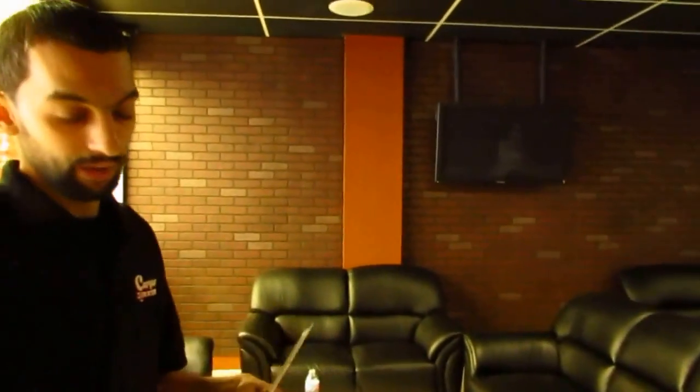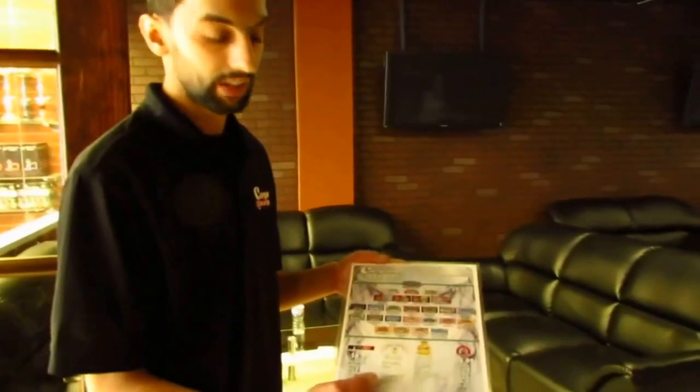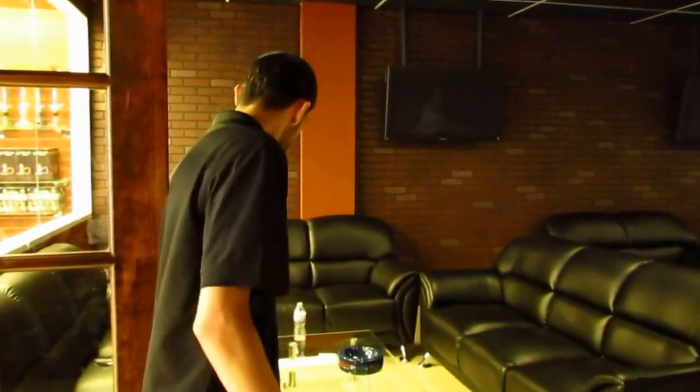This is our menu for our flavors — we have a large selection, and anything you'd like that you don't see on the menu, if we have it on the shelf up front we'll be more than happy to get it for you. Hopefully we'll see you guys again — come by, stop by, check it out, and we'll see you in the near future.